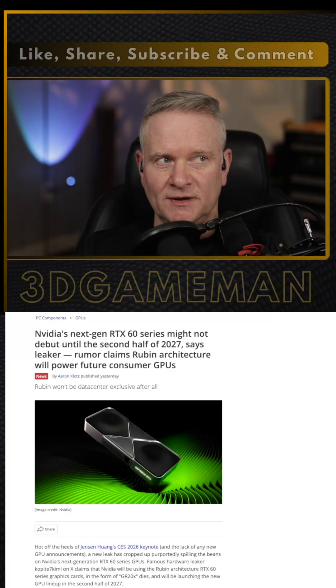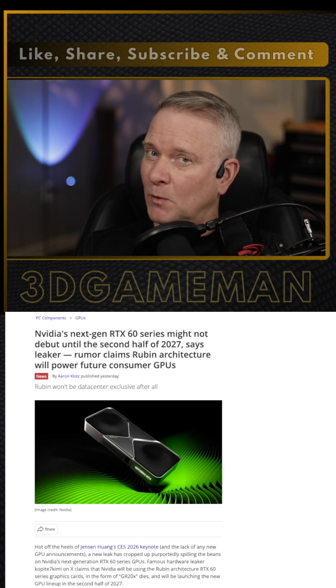If you're looking forward to NVIDIA releasing the RTX 60 series video cards, you could be waiting a while.